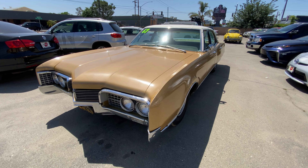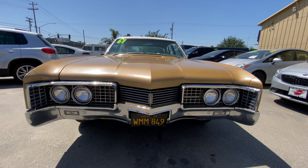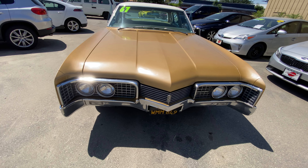Looking at the front end, all the chrome is in really nice shape. You do have a crack right over here — not a huge deal, but I want to point that out. So we'll continue walking around.